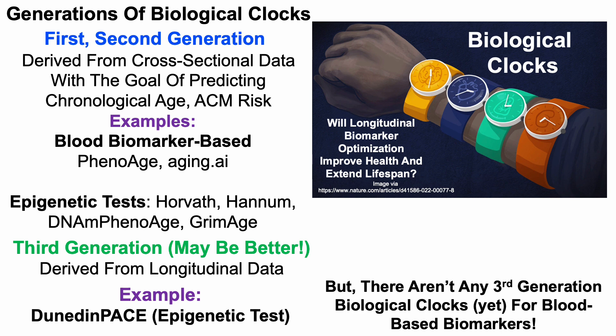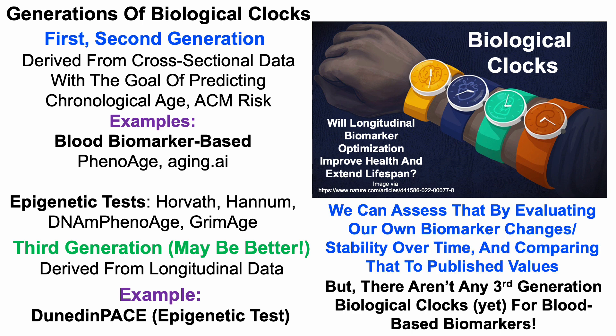Note that there aren't any yet third generation biological clocks for blood-based biomarkers. We can begin to address that by evaluating our own biomarker changes or their stability over time and comparing that to published values. By doing that, I expect we can help address the question: will longitudinal biomarker optimization improve health and extend lifespan?